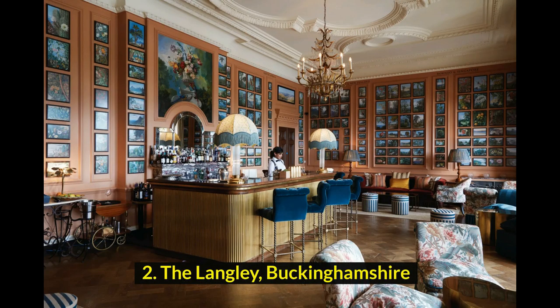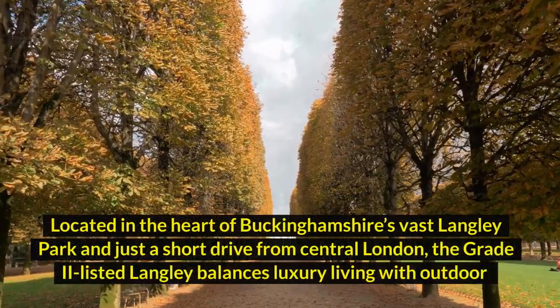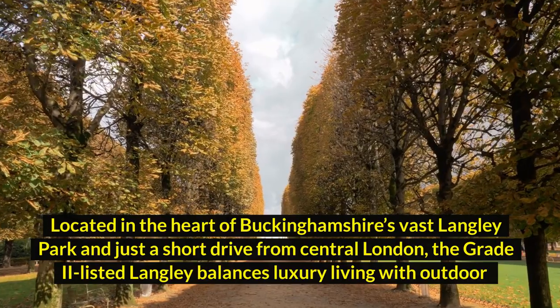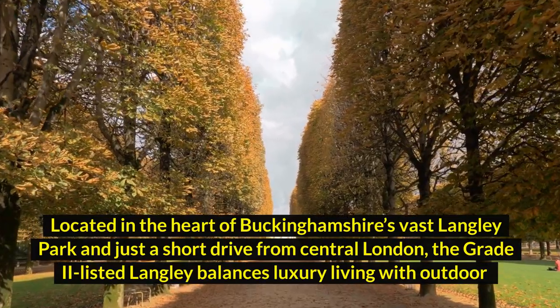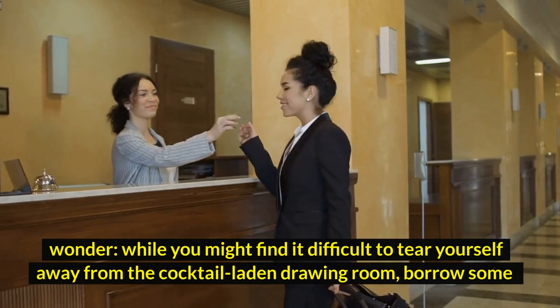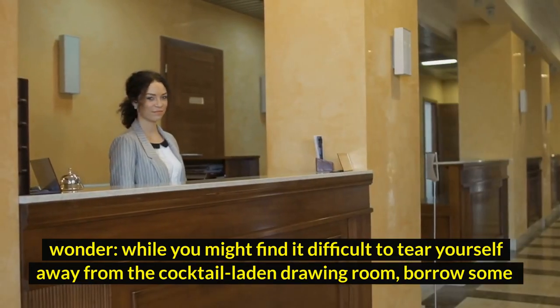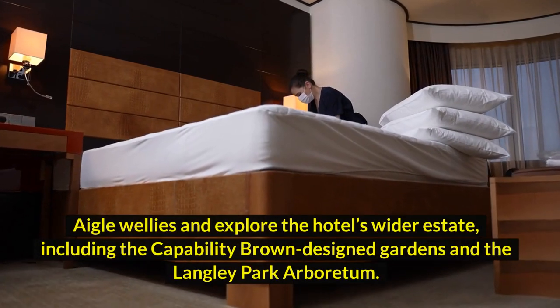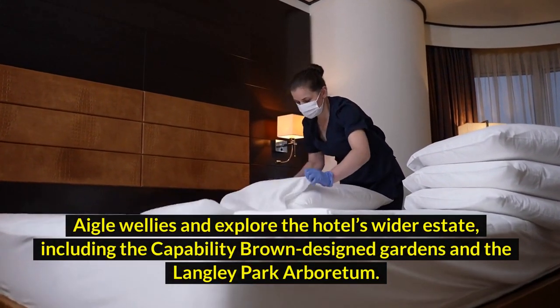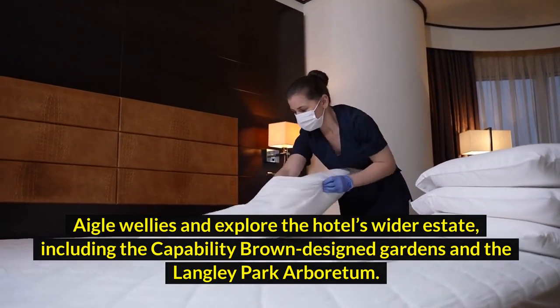2. The Langley, Buckinghamshire. Located in the heart of Buckinghamshire's vast Langley Park and just a short drive from central London, the grade-two listed Langley balances luxury living with outdoor wonder. While you might find it difficult to tear yourself away from the cocktail-laden drawing room, borrow some wellies and explore the hotel's wider estate, including the Capability Brown Design Gardens and the Langley Park Arboretum.